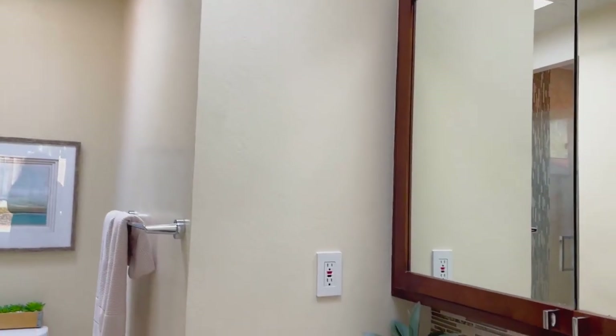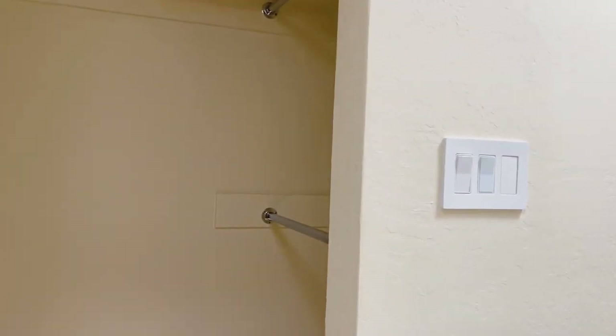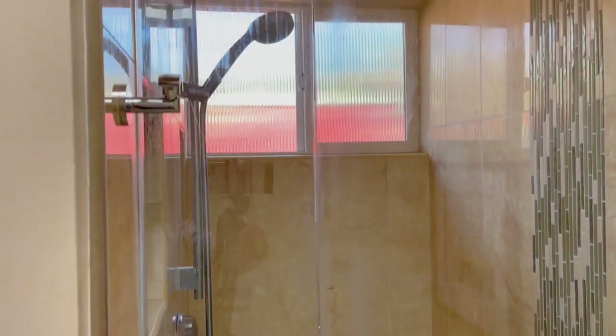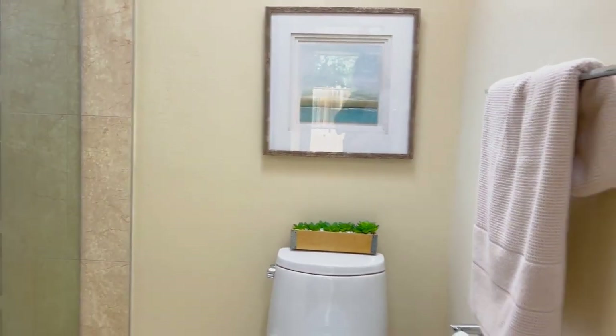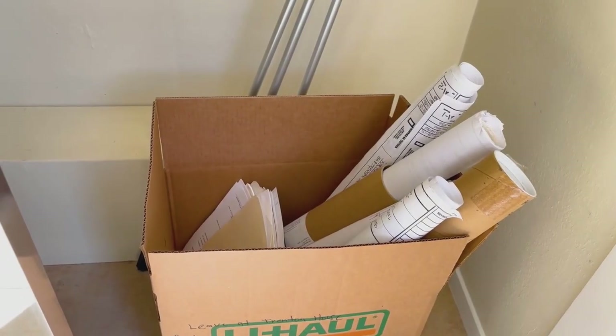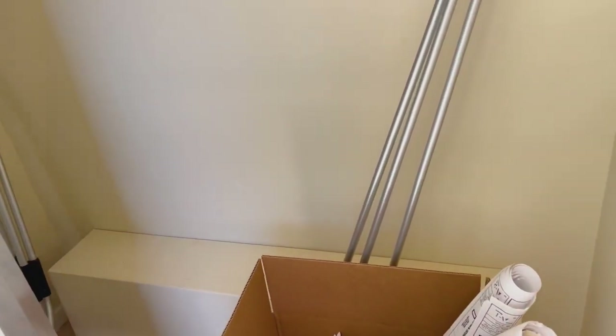This ensuite is bathed in light from two skylights overhead. And here we see the inside of the second of two closets. This home underwent an extensive renovation in 2015, and we have the great good fortune to have all of the blueprints and paperwork that went along with the renovation still available in the house.